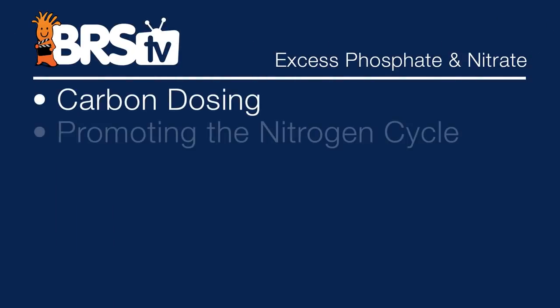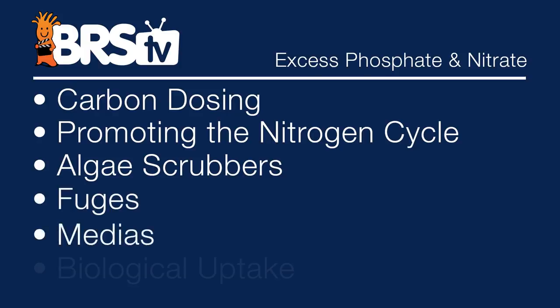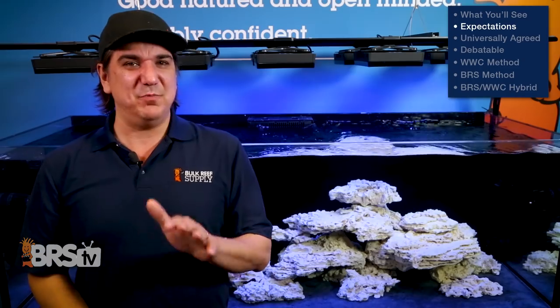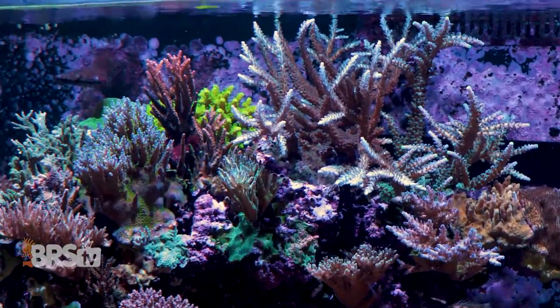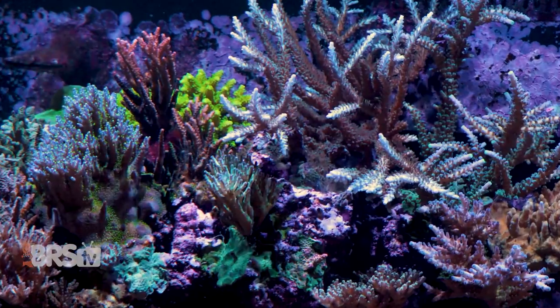That means carbon dosing, promoting the fourth stage of the nitrogen cycle, algae scrubbers, fuges, media, and biological uptake. Like most other components this may seem simple at face value, but the more we dig in the better the chances that we get it right. Which is particularly important with the more sensitive species of coral like SPS, which also happen to have a significant investment worth protecting.